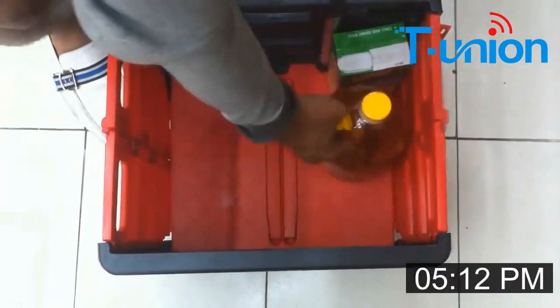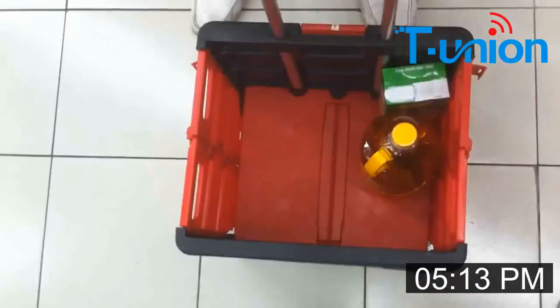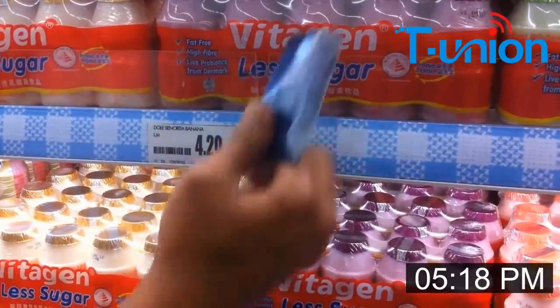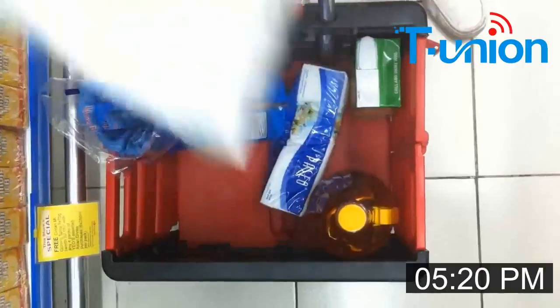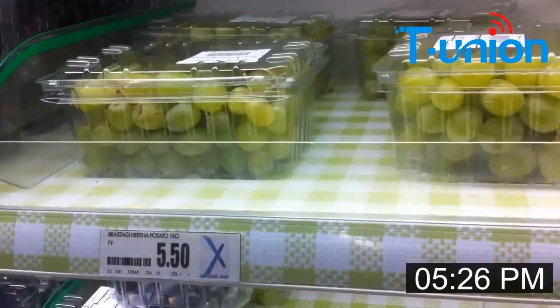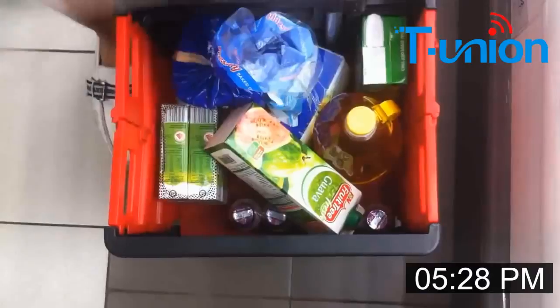For example, milk, cooking oils, tissues, and so on. As we can see, all the purchasing list information will be recorded in an RFID card.